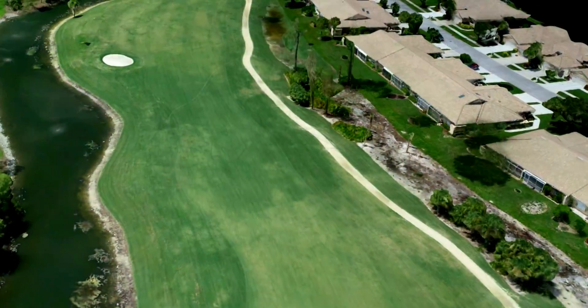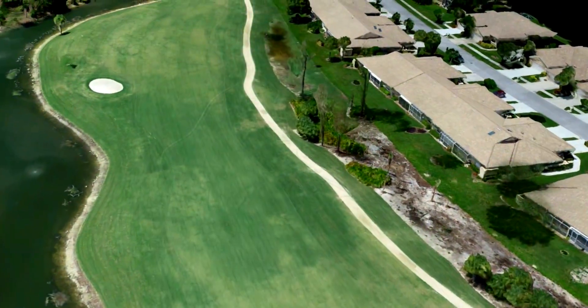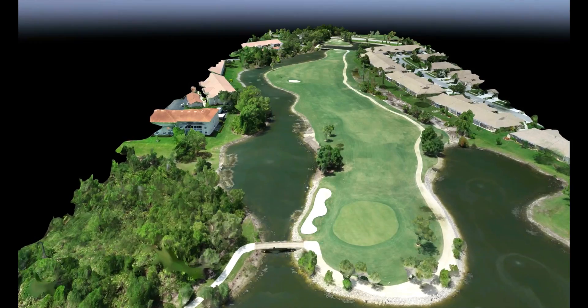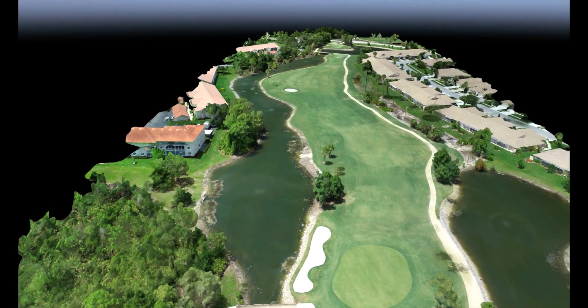From this model we can create topographical maps, elevation maps, profiles and contours, and measure volumes with two percent tolerances. This flight was turned around in less than 24 hours at a similar cost to a traditional survey crew.